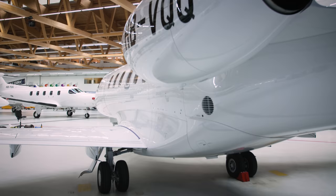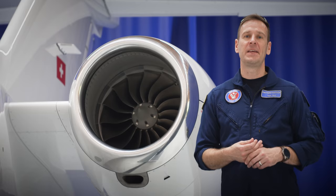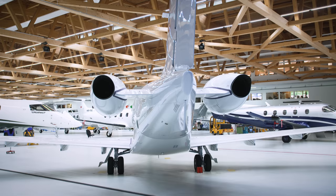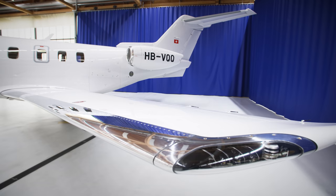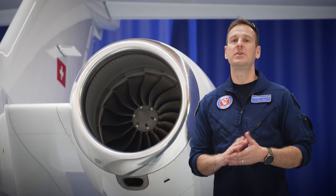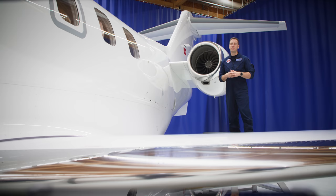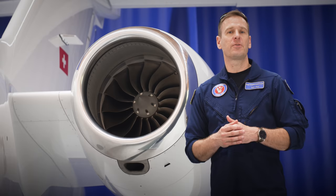The PC-24 is powered by two Williams International FJ44-4A QPM engines. They each produce 3,420 pounds of thrust and are FADEC controlled, with a 5,000-hour time between overhaul intervals. In the event one engine stops running, the other automatically increases thrust to 3,600 pounds. The engines are mounted high and aft on the fuselage to prevent FOD ingestion, open room for the cargo door, and reduce cabin noise. With the PC-24's ability to land on very short distances, there's no need for thrust reversers, reducing cost, weight, and maintenance.